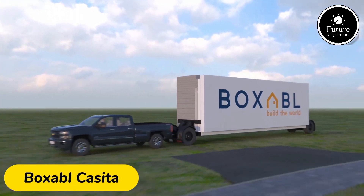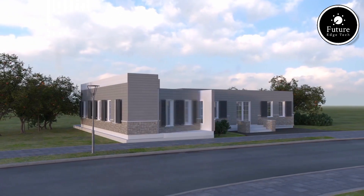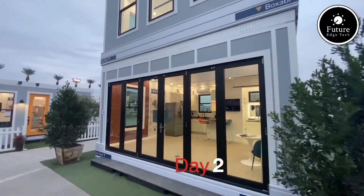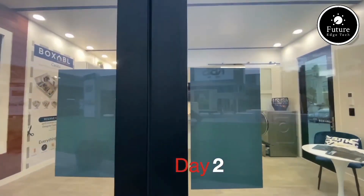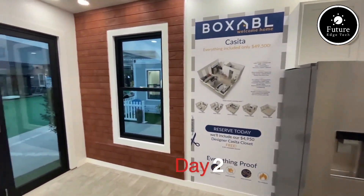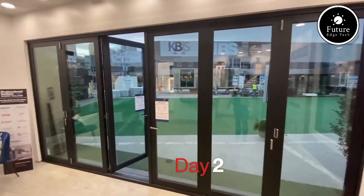The Boxable Casita is a revolutionary prefabricated home designed to redefine modern living. Compact yet luxurious, this 375-square-foot unit is engineered for maximum efficiency and comfort. The Casita comes fully assembled, folding down to an 8-foot-wide transportable module for easy shipping worldwide. Once delivered, it unfolds into a high-quality, move-in-ready home in just hours.